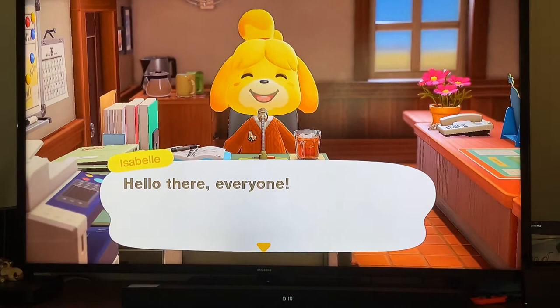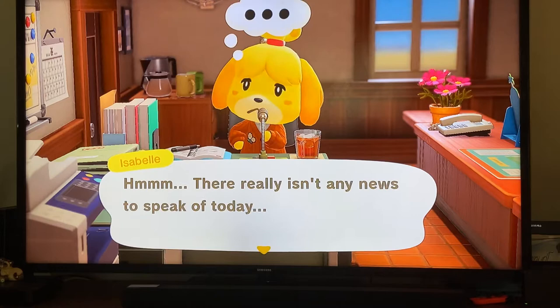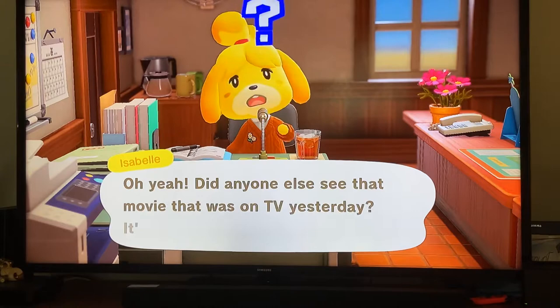Hello everyone, it's been a while since I last made an Animal Crossing video. I just wanted to show what I've been up to for the last month or so. My island is one of the messiest — I don't really clean up, I just try to do all the daily tasks. Here's Isabelle. I'm pretty sure she's not gonna say anything relevant, and sure enough, there really isn't any news today.